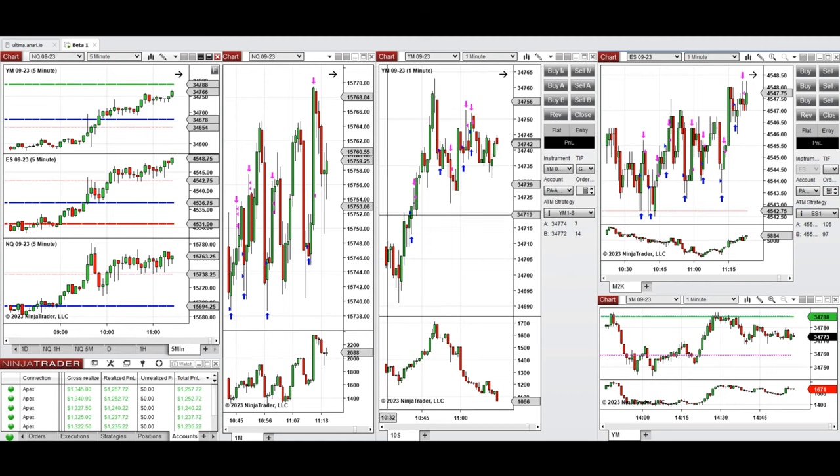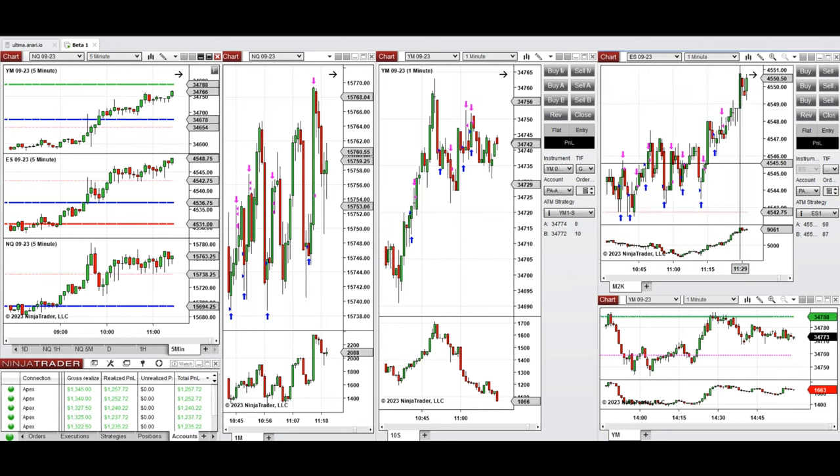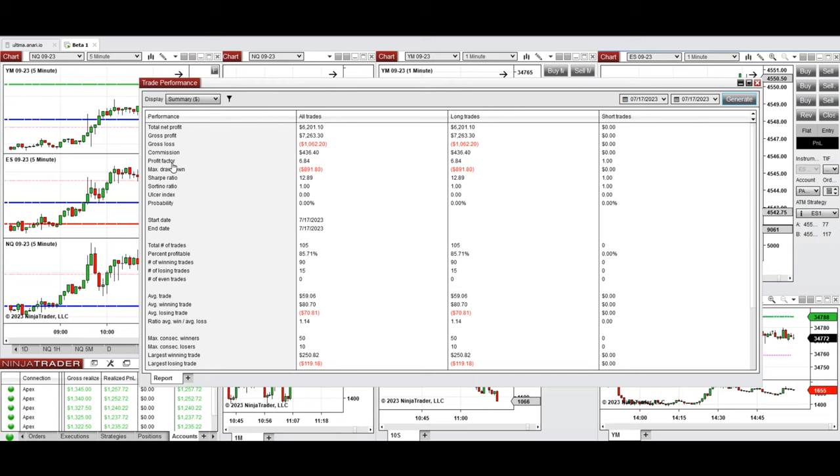On S&P 500 at 10:45, price started to break out of the sideways range, and mostly Setups B and C were taken. The bullish move continued. All these signals were copied by copy traders to multiple Apex Trader Fund accounts. The results were positive with an average profit factor of 6.84 and 85% of gains coming from long positions.